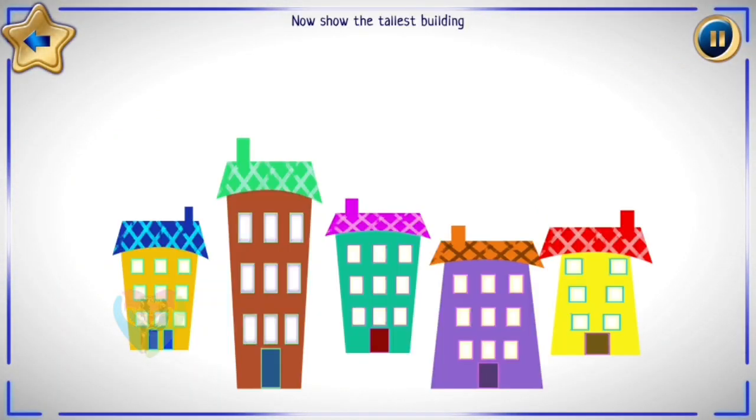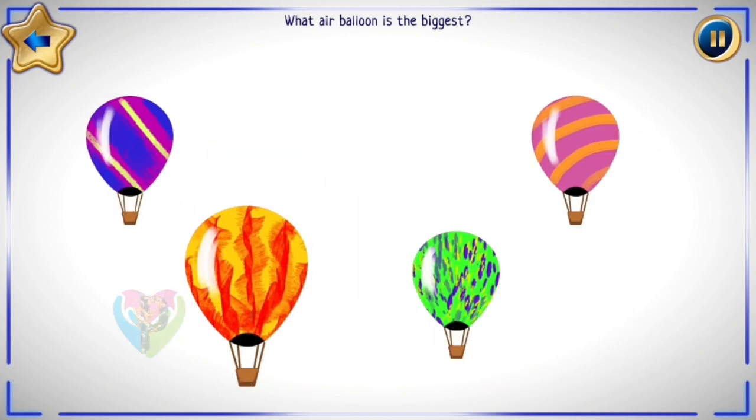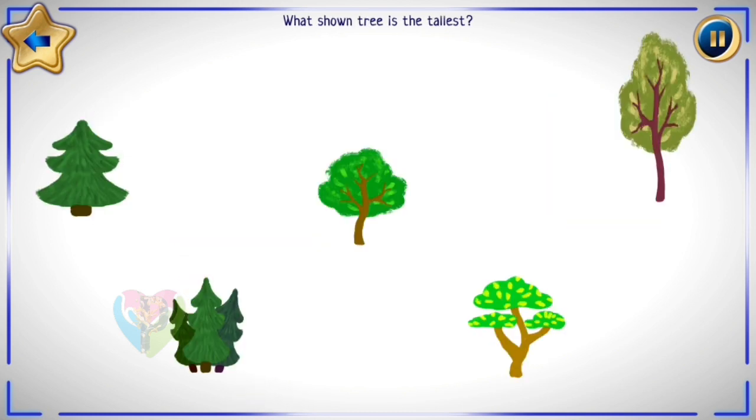Now, show the tallest building. What air balloon is the biggest? What pine tree is the tallest?